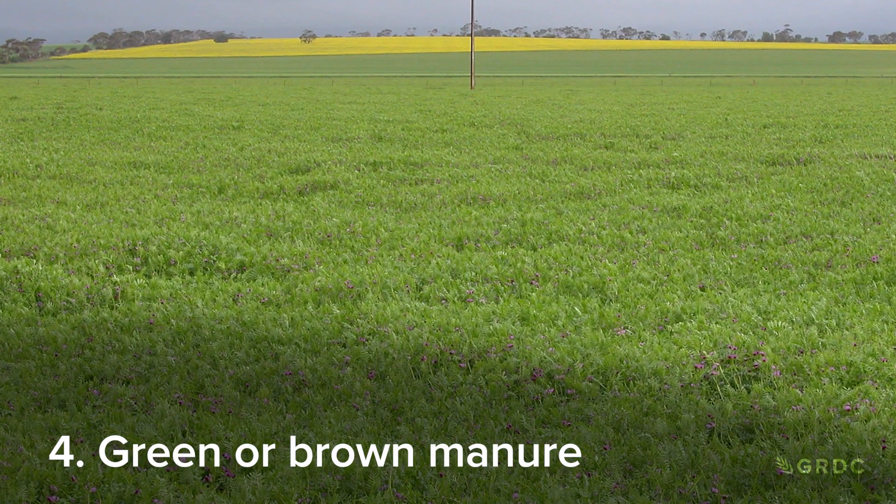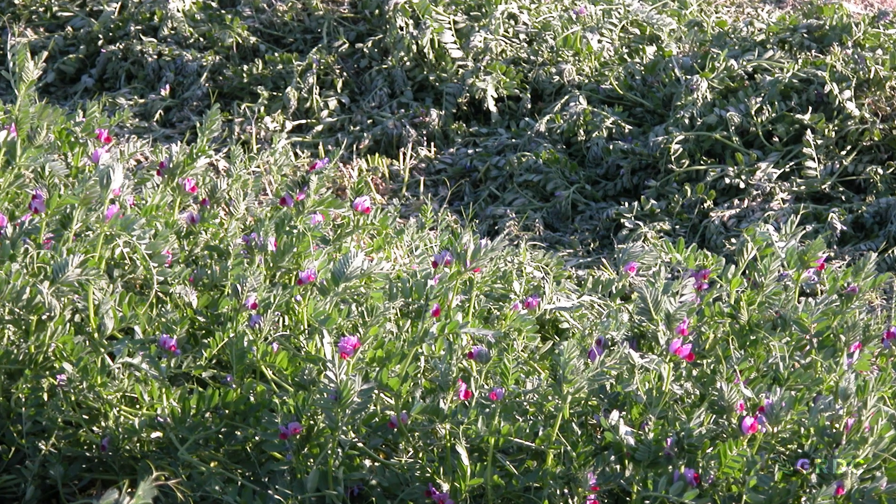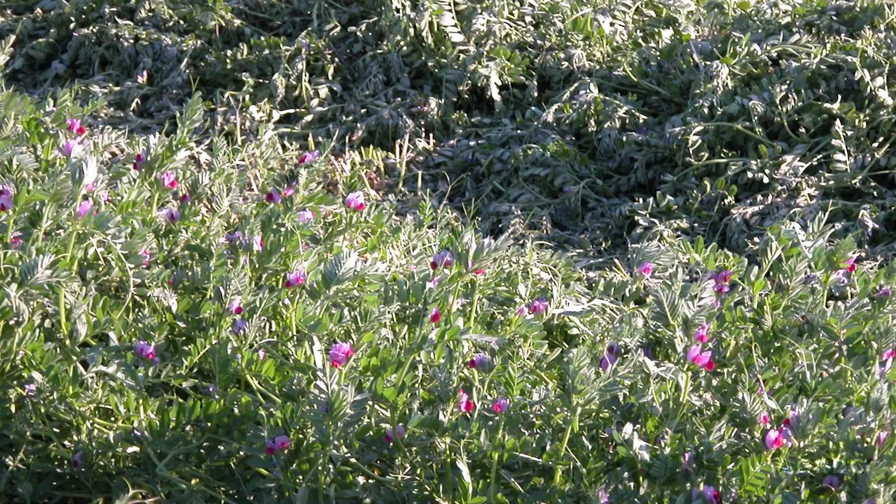Fourthly, vetch can be ploughed back in as green or brown manure. Brown manure became really popular around 2010 in central western New South Wales — very popular in that more diverse country, the red soils over there. They would spray it out in September, leave it standing, and sow back into it without even grazing it off. It also provides a break from diseases like Rhizoctonia.